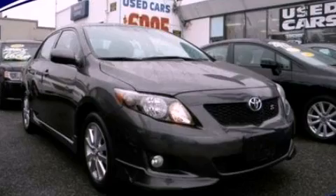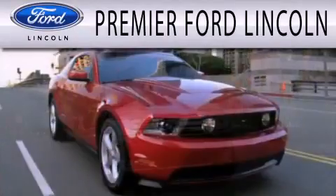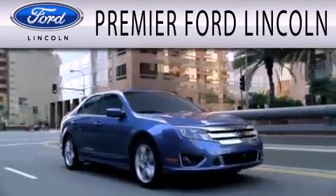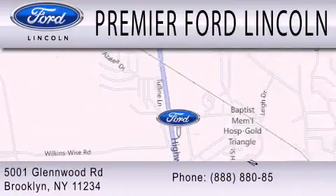Call now to find out how you can own this breathtaking vehicle. Premier Ford Lincoln is dedicated to doing everything possible to ensure the experience you have selecting your next vehicle is as pleasant as possible. We're located at 5001 Glenwood Road in Brooklyn.